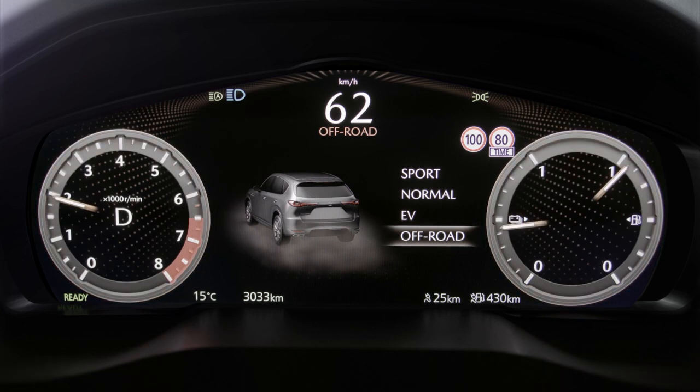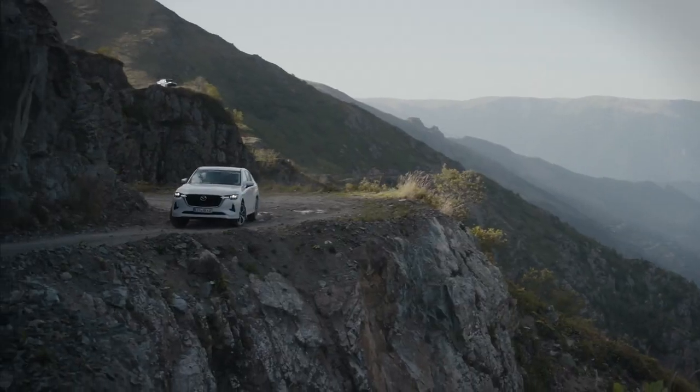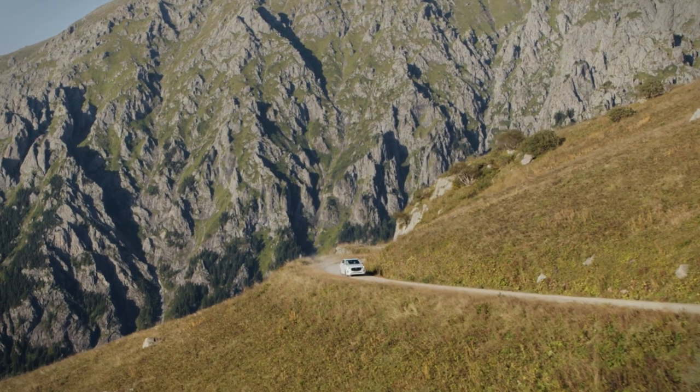Off-road mode helps prevent the wheels from spinning when driving off-road, and the vehicle is powered by both the electric motor and the internal combustion engine.